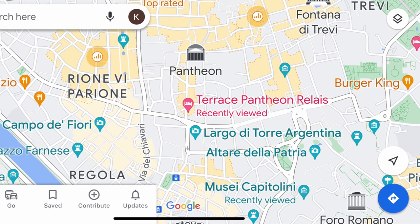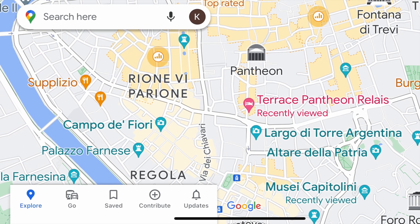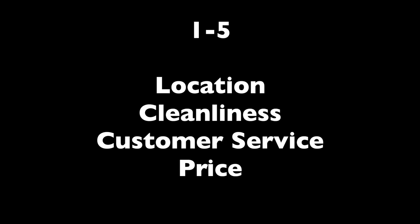Hey travel friends, today let's talk about where we stayed in Rome. After a little research we decided on the Terrace Pantheon Relais. There it is in pink in the middle of the map. If we came out of our hotel and made a right about two blocks, we'd be at the Pantheon. We have a room tour to show you, and then let's rate it from one to five on location, cleanliness, customer service, and price.